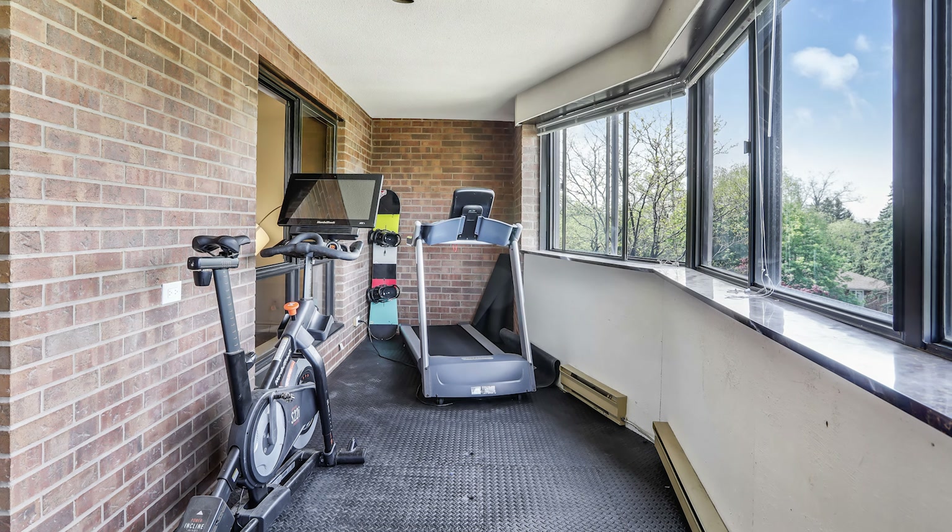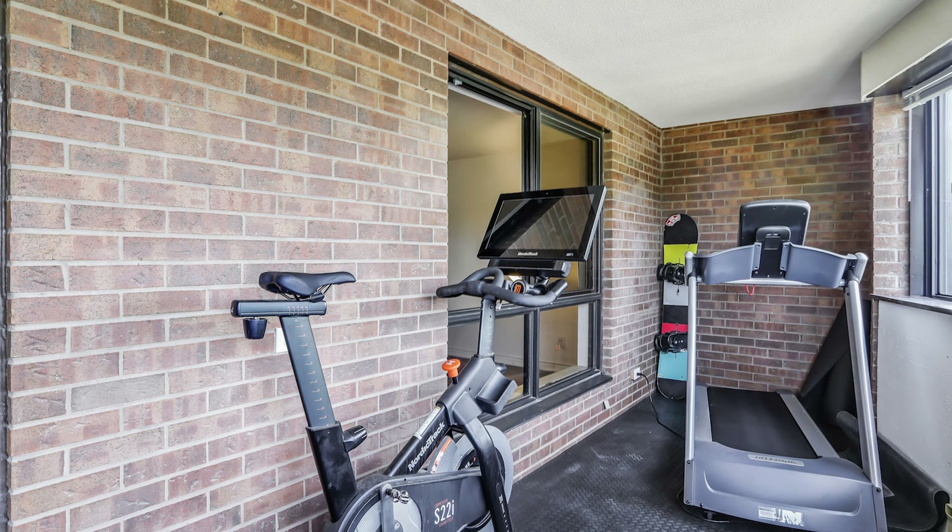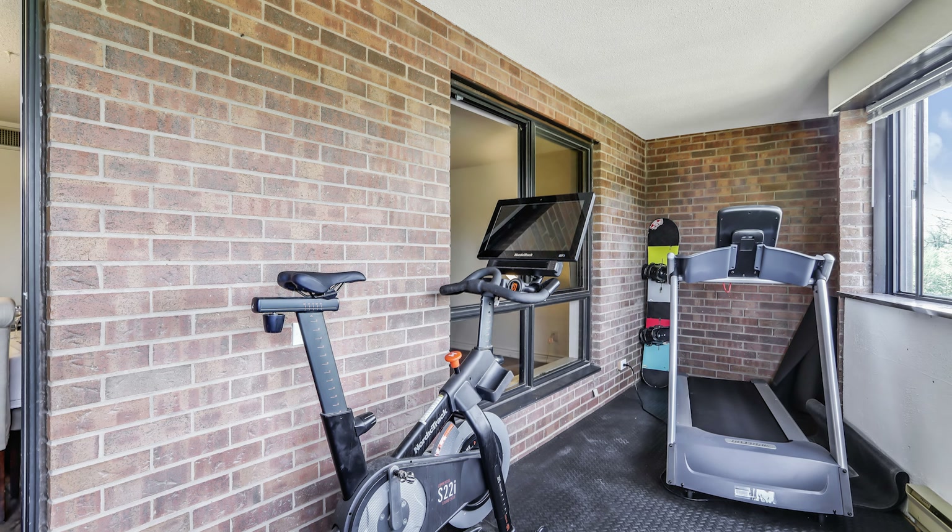Unwind after dinner in the enclosed sunlit balcony, solarium, which provides beautiful green views, perfect for relaxation or a yoga room.